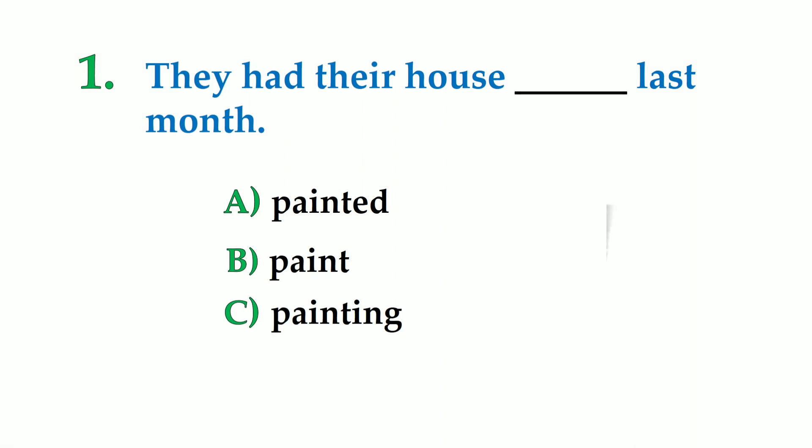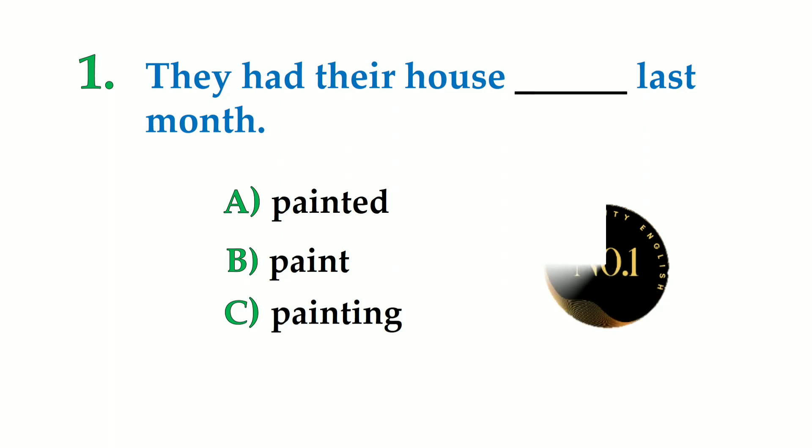Question 1. They had their house dashed last month. A: painted, B: pant, C: panting. So the correct causative verb is: they had their house painted last month.